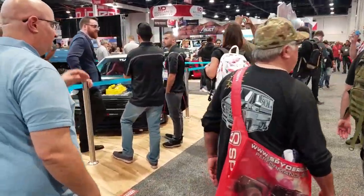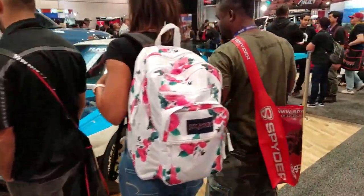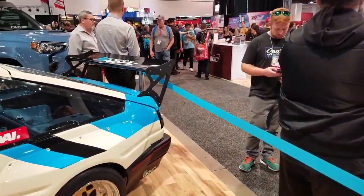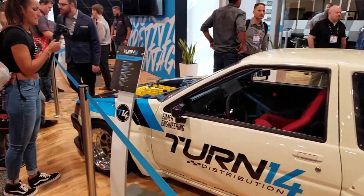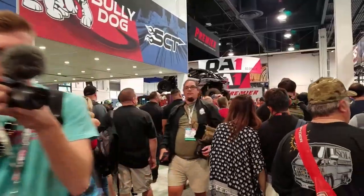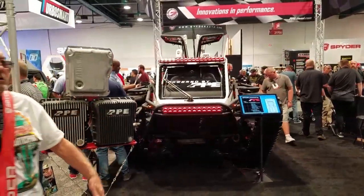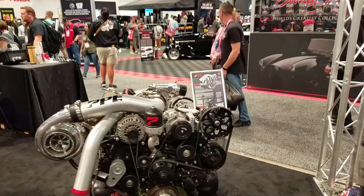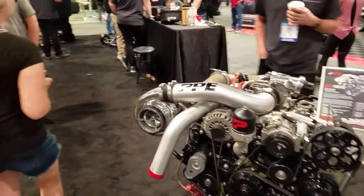They've got a Corolla here — pretty nice. Wide body, pretty awesome. It's an '84 Corolla, very nice. Let's take a look at this — it's kind of busy over here. This looks like it might be the powertrain for it, looks like a diesel.